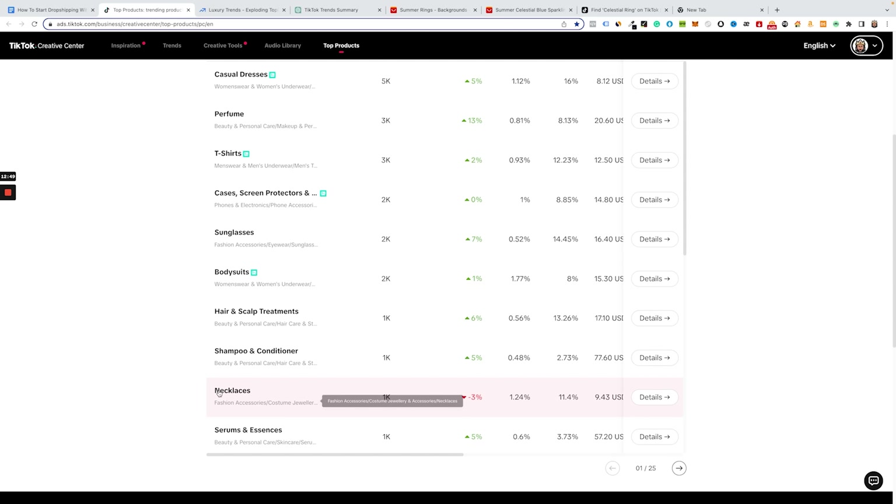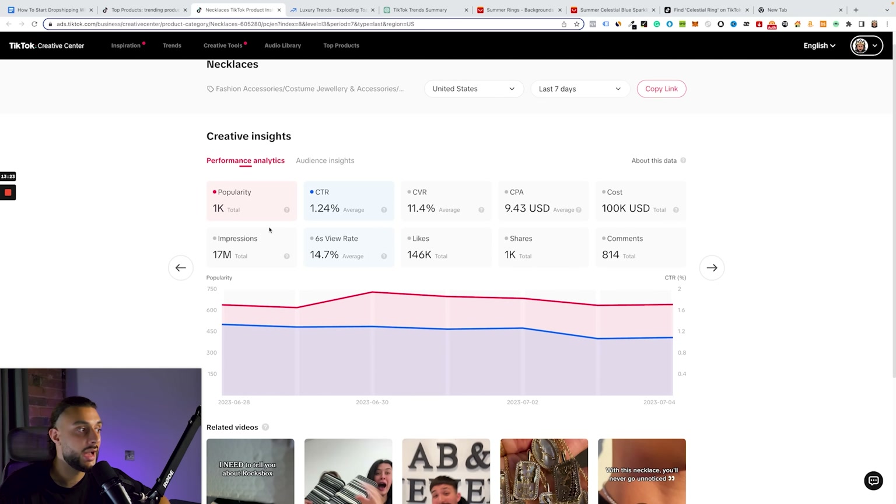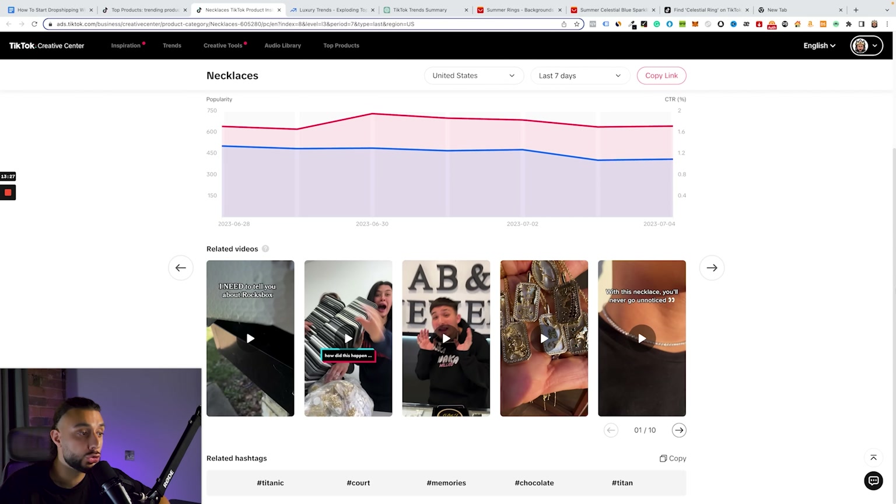The necklace category really caught my attention because I know it does well. Click the 'details' button and it gives you so much information: popularity, CTR (click-through rate), and cost — meaning how much advertisers are spending on this category. In the last seven days, they spent $100,000, so they must be making money. It also shows impressions and related top organic videos doing really well in this category — so if we find a dropshipping product similar to those, that's game on.